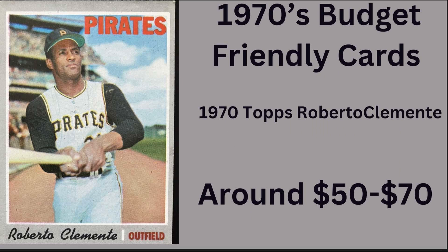First up is this 1970 Topps Roberto Clemente, card number 350. You can get this one for under $50 — a nice raw copy for around ten to fifty dollars. Now this 1970 Topps was a 720-card set, and I believe it was the largest set Topps had made up to that time. As you can see, it's largely an uninspired set design, but it's got a lot of good cards in it.